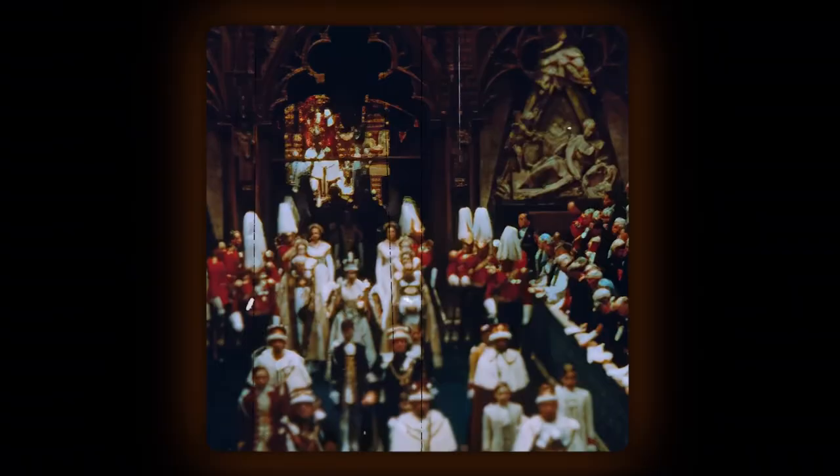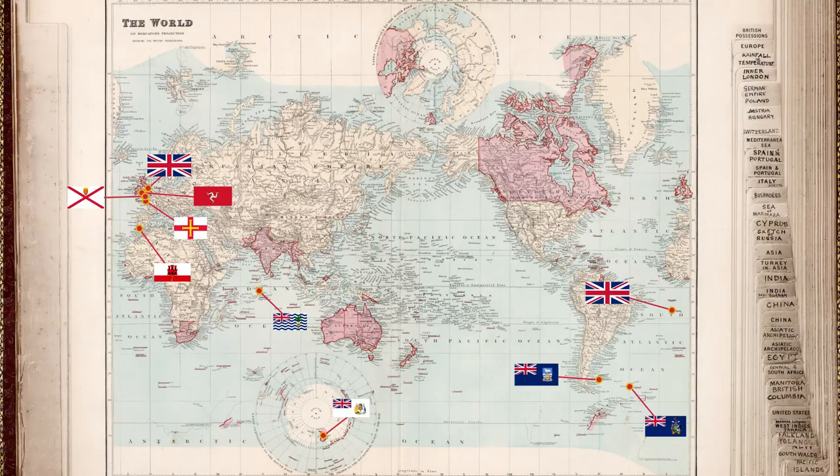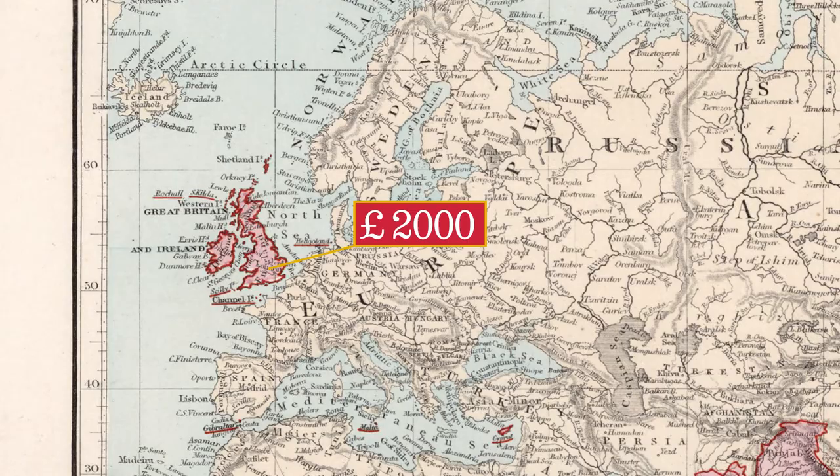The sterling pound has been widely used all around the world. Many different versions appeared in British possessions and colonies, and it's still being used in over ten countries and territories. In 2021, an average monthly salary in the United Kingdom was just over 2,000 pounds.